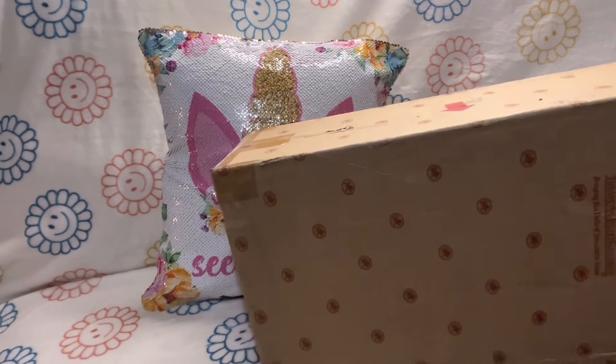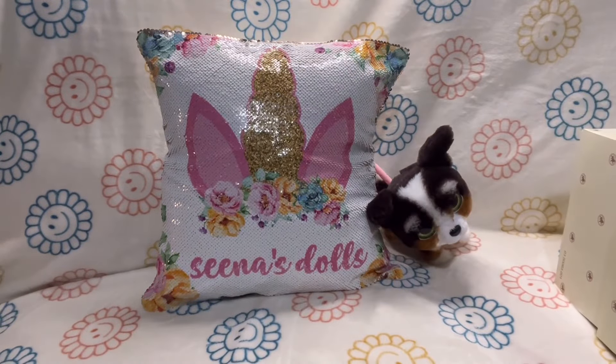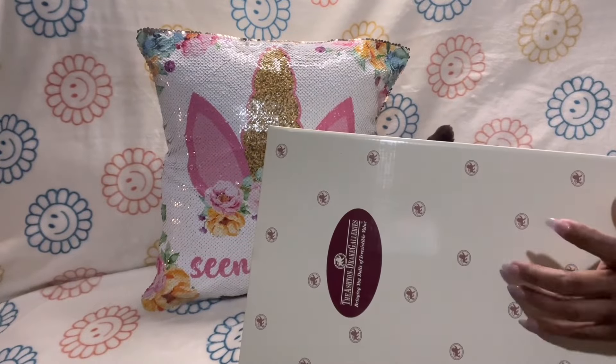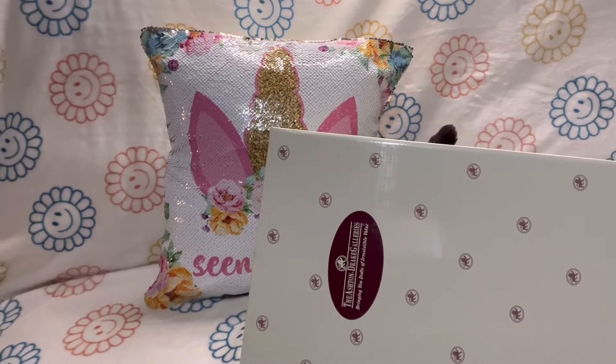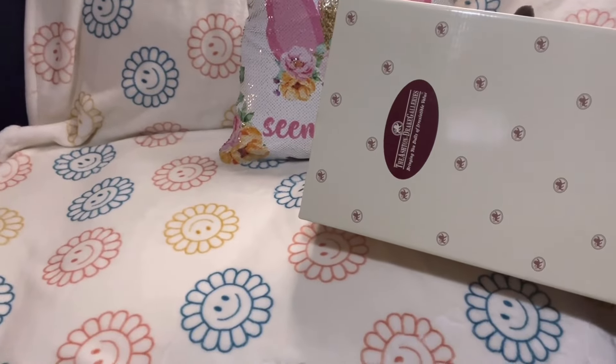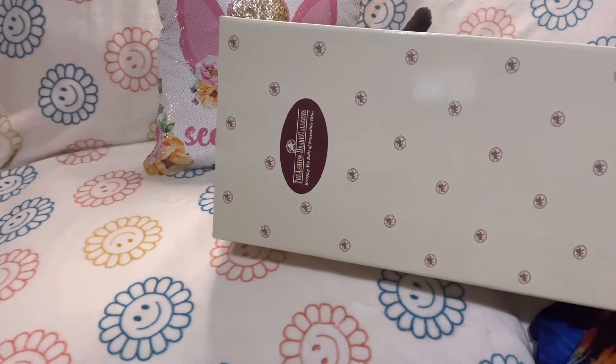You guys won't believe how much I got this doll for — I'm just going to go ahead and tell you. I got it for $15. I got this Ashton Drake doll, one of their old school dolls, for $15.